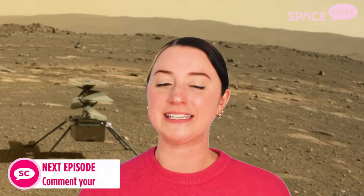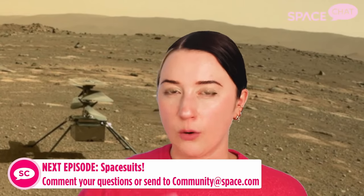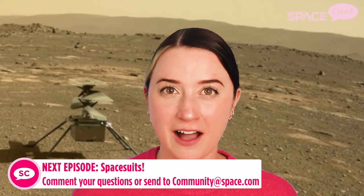This has been Space Chat. Thank you all so much for joining me. Join me again next Friday and every Friday. And as always, stay tuned right here at space.com. If you have a question or a topic you'd like me to talk about, let me know — tweet at us, send it to us on Facebook, email it, comment anywhere over our social platforms. All of our information is down below. Thank you again so much, and have a great weekend.